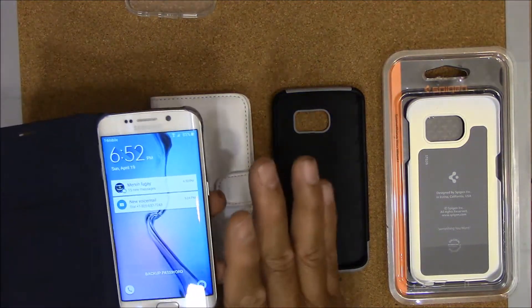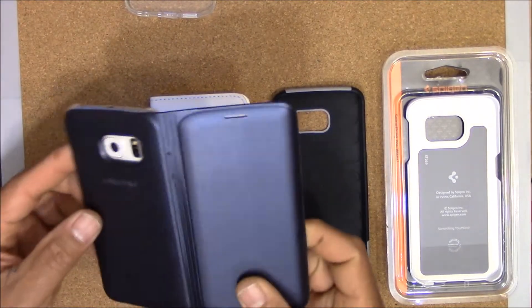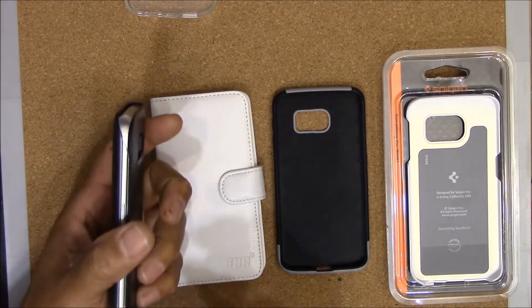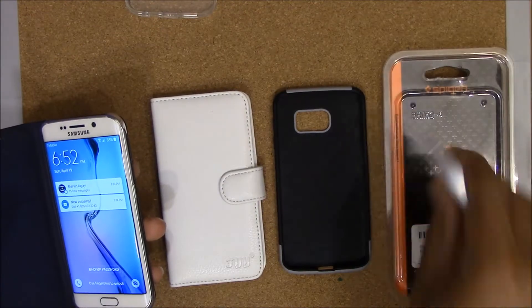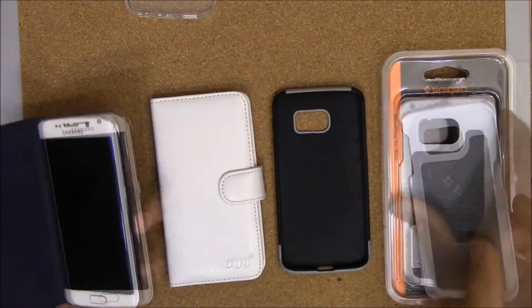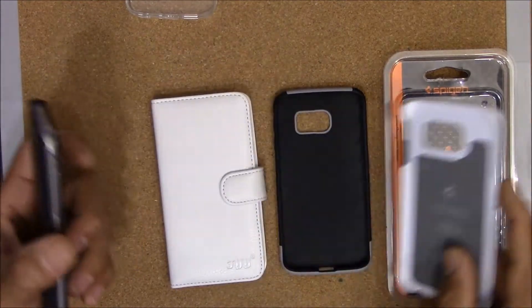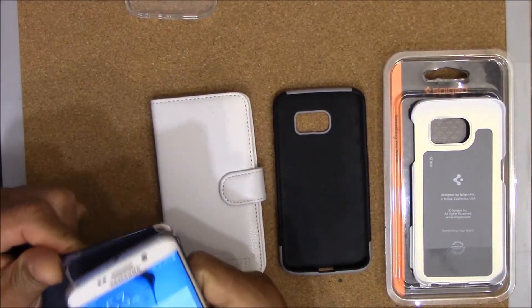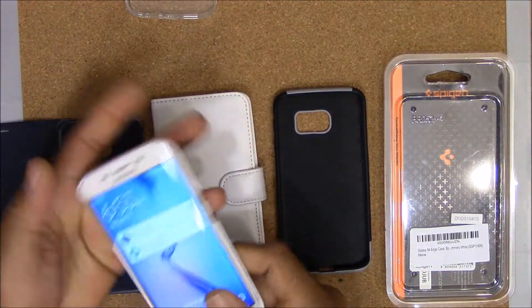If it falls, it's probably going to fall and open up and land on the screen, but at least when you have it in your hand it feels a little bit more secure than if you have a case like this pigeon case. You'll feel a little bit more secure than having a case like this, so let's take this out and you'll see why I like the flip wallet cover cases instead.